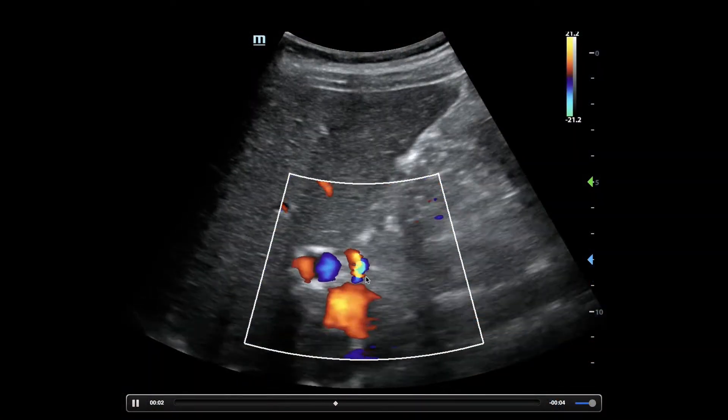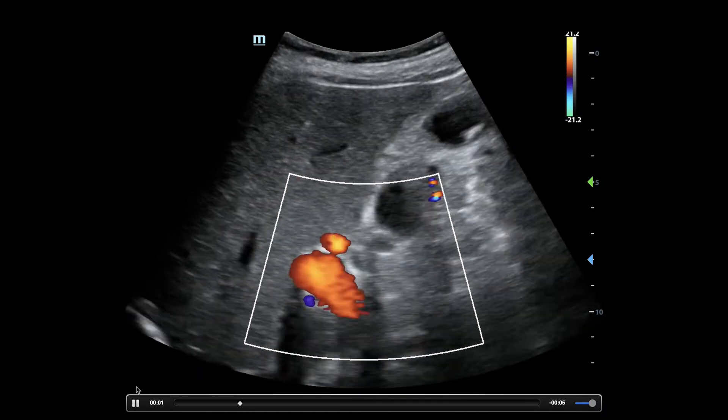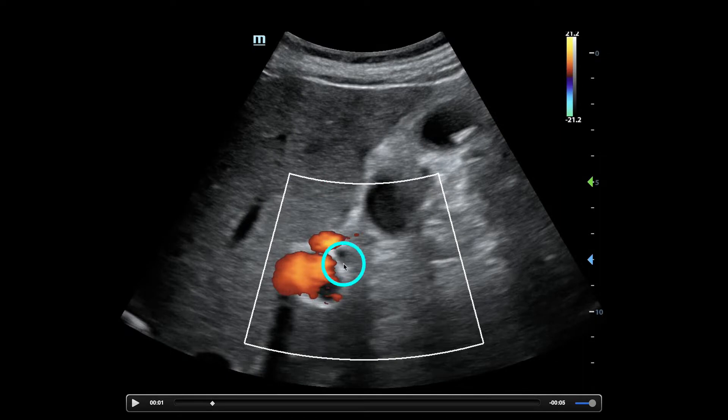Always throw color flow — the one that doesn't have pulsatile flow is the common bile duct. If the eyes of the screamy guy are equal in size, I've never seen an enlarged common bile duct when those two are equal. So that's kind of my little rule of thumb.